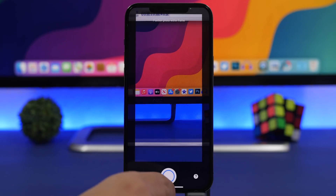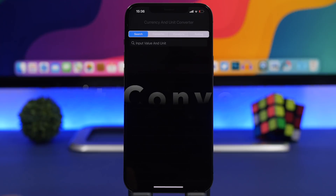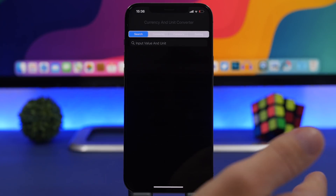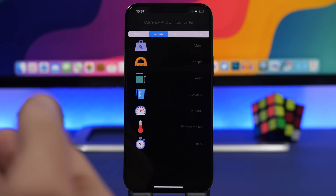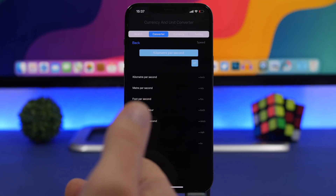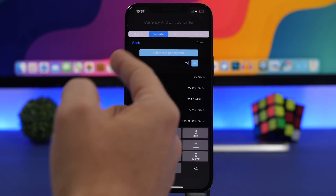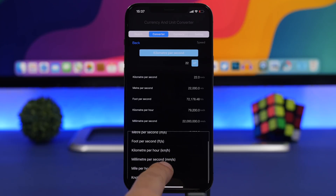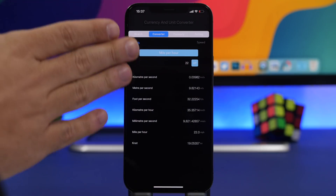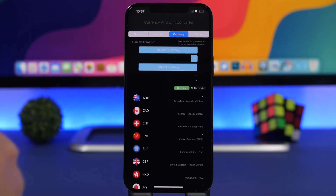Last but not least is an app called Unit Converter. This lets you convert any unit you want — you have a search bar or you can browse categories like mass, length, volume, speed, and time. You choose a category, select your conversion — for example, I entered a speed in kilometers per second, changed it to miles per hour, and it converts everything instantly. You also have a currency converter built in, so you can convert any currency as well.